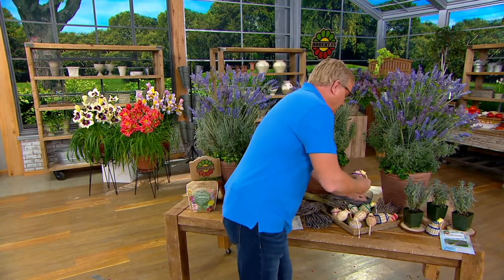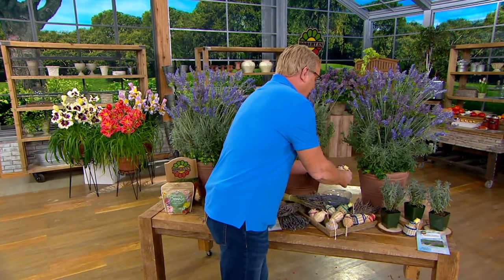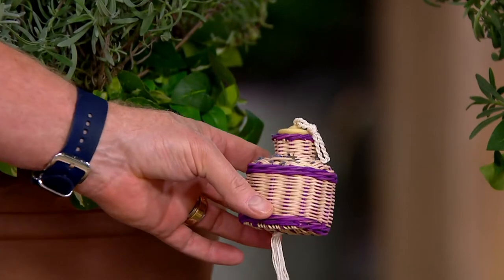So this basket can be used in many ways: crush the lavender, pop it in, use it as a gift, use it as a fragrance. How adorable is that? Never been offered before.